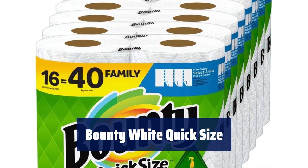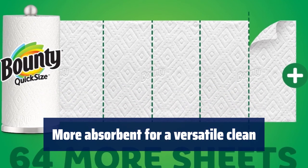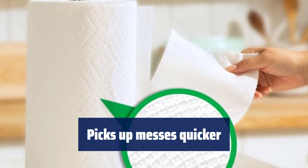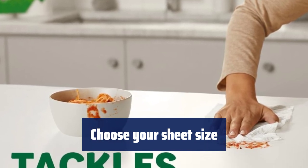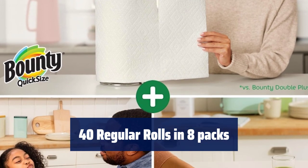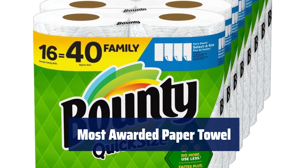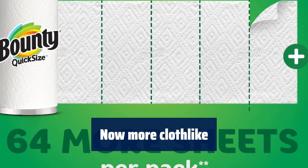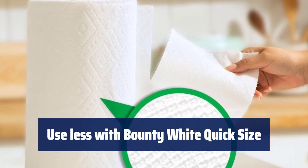Number 4. Your shortest sheets are even more absorbent, making cleaning up messes a breeze. These sheets are designed to be more absorbent, allowing you to use less compared to other brands. Our paper towels pick up messes faster than the leading ordinary brand. With quick-size rolls, you can select a sheet size that suits the size of your mess. Get 40 regular rolls in 8 packs of 2 family rolls. Bounty White Quick Size has been the most awarded paper towel for the past 6 years. Our paper towels are now even more cloth-like compared to our previous product. Why use more when you can use less compared to the leading ordinary brand?